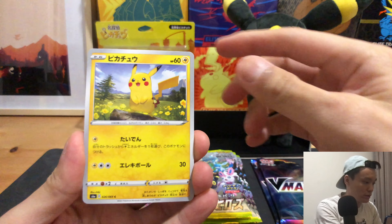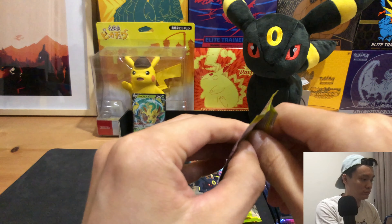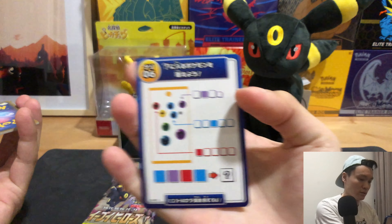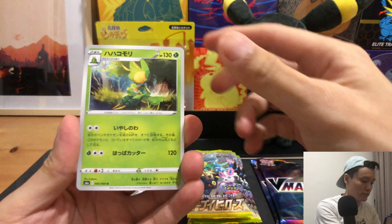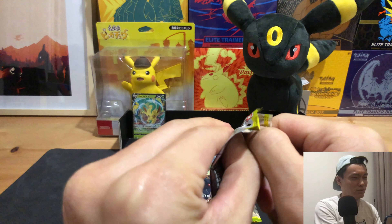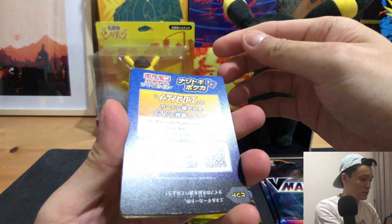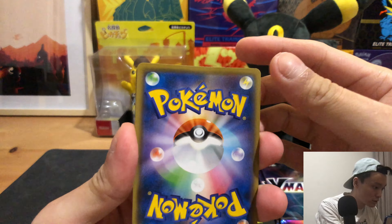We have this very cute Pikachu artwork — I'll just put this aside. Now for the English counterpart, it will probably be released at the end of August. They are called Evolving Skies, and it contains the Eevee Heroes set along with some recent Japanese sets.